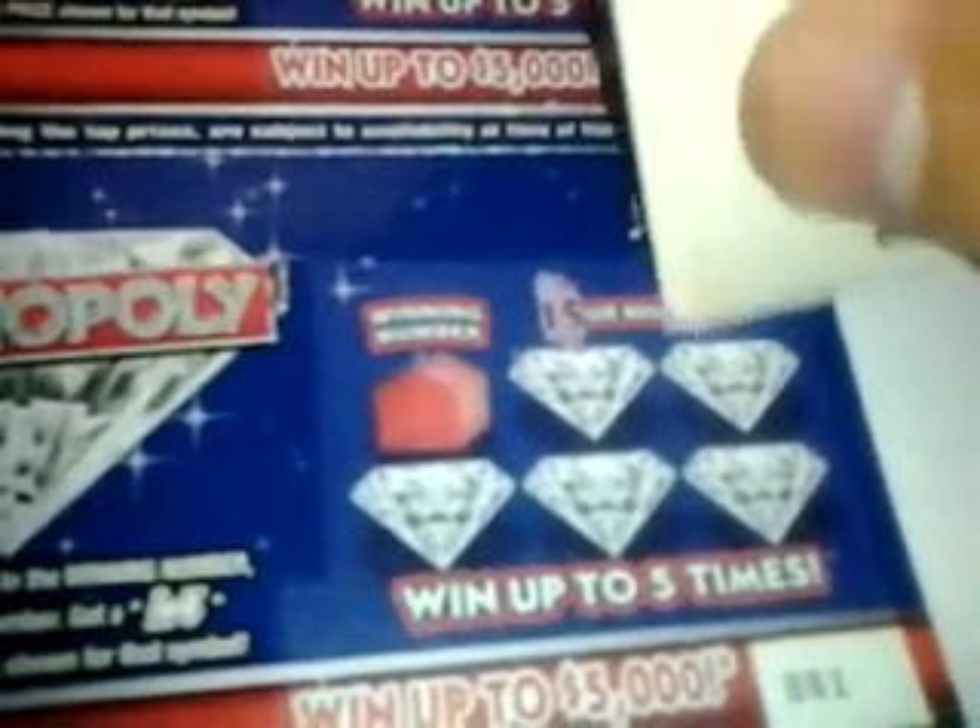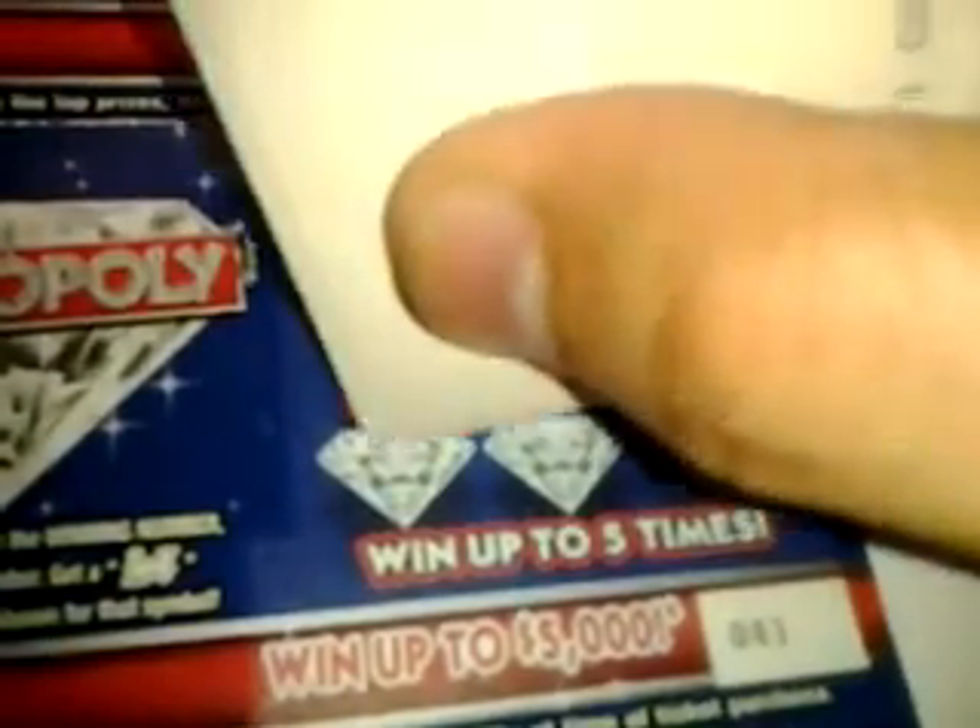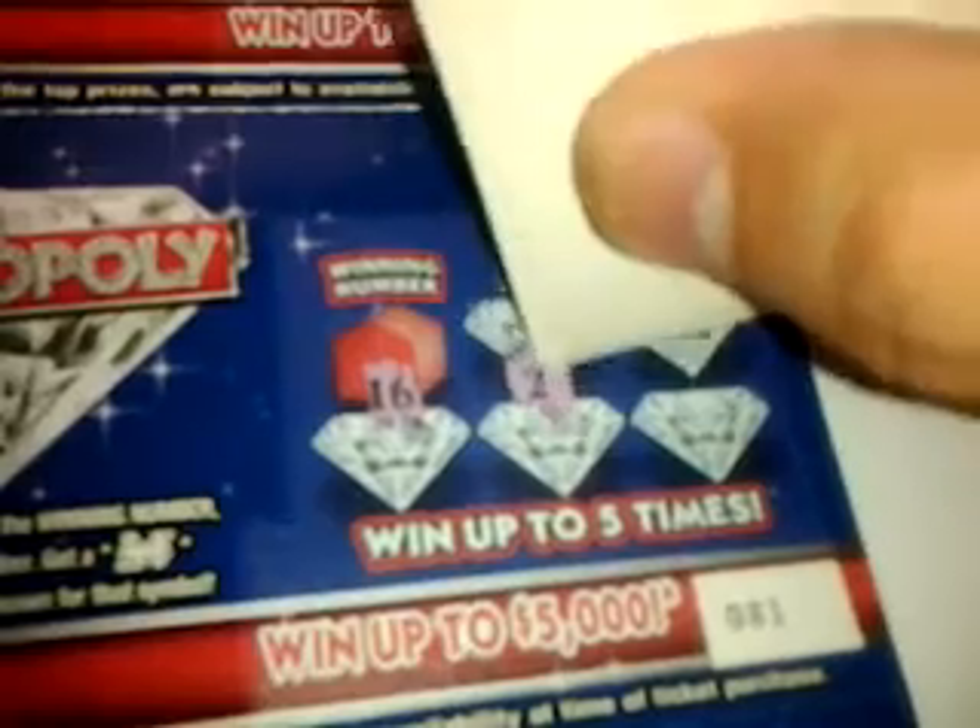The next ticket, ticket number 81 — numbers are 15, 3, 16, 2, and 6. Winning number is a 5. This is a loser.